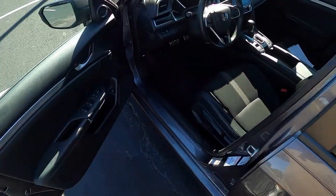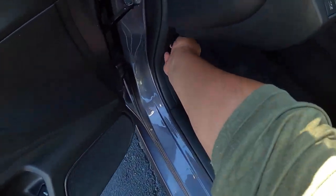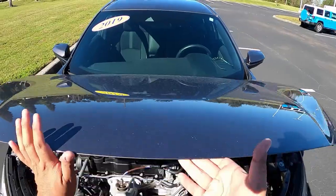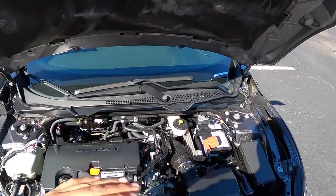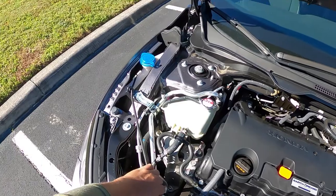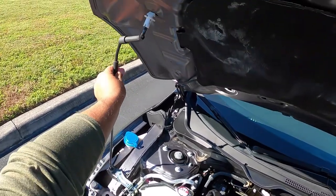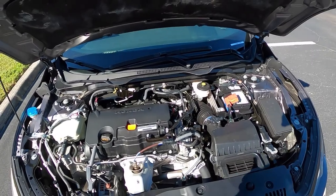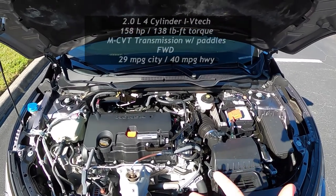Let's go check out the power plant of this Honda Civic. We'll get the hood open — this one doesn't have a hood prop, you've got to get the little rod in here to hold it up. Here we have the two-liter four-cylinder naturally aspirated engine.